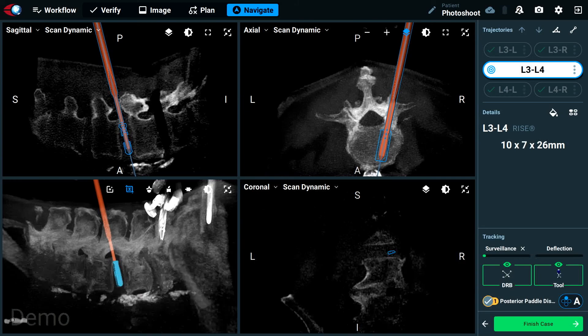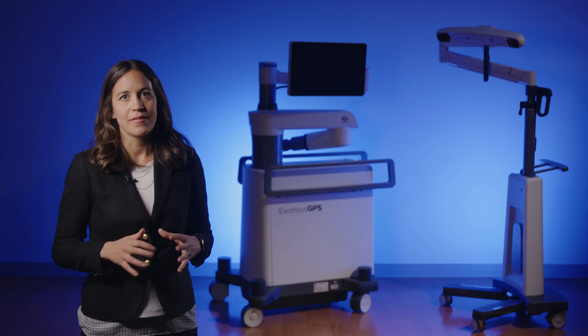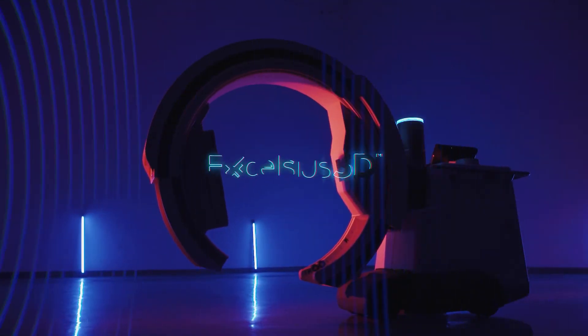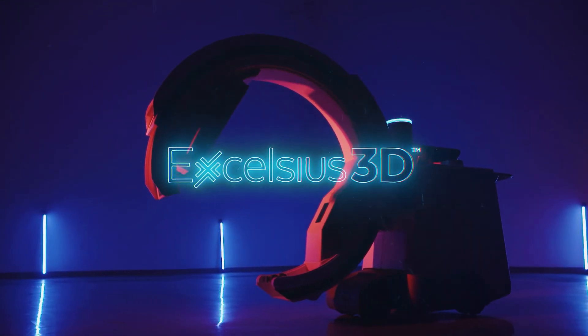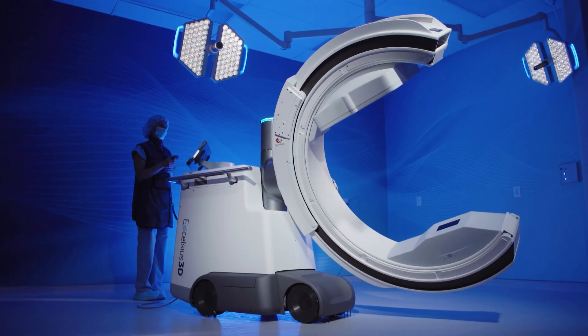The unique integrated movement monitoring and visualization features make Excelsius GPS the most comprehensive robotic navigation platform on the market. Excelsius GPS is a truly multifunctional platform that can be used as a robotic navigation system or standalone navigation unit, paired with Globus Medical's newest addition to the Excelsius technology ecosystem, Excelsius 3D, the 3-in-1 intelligent imaging system.